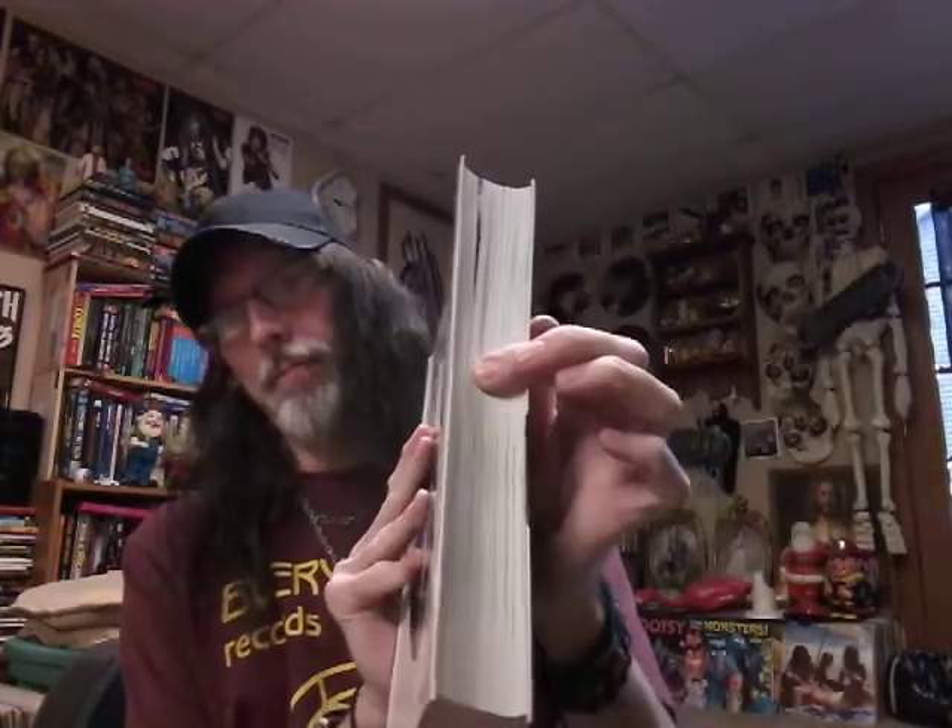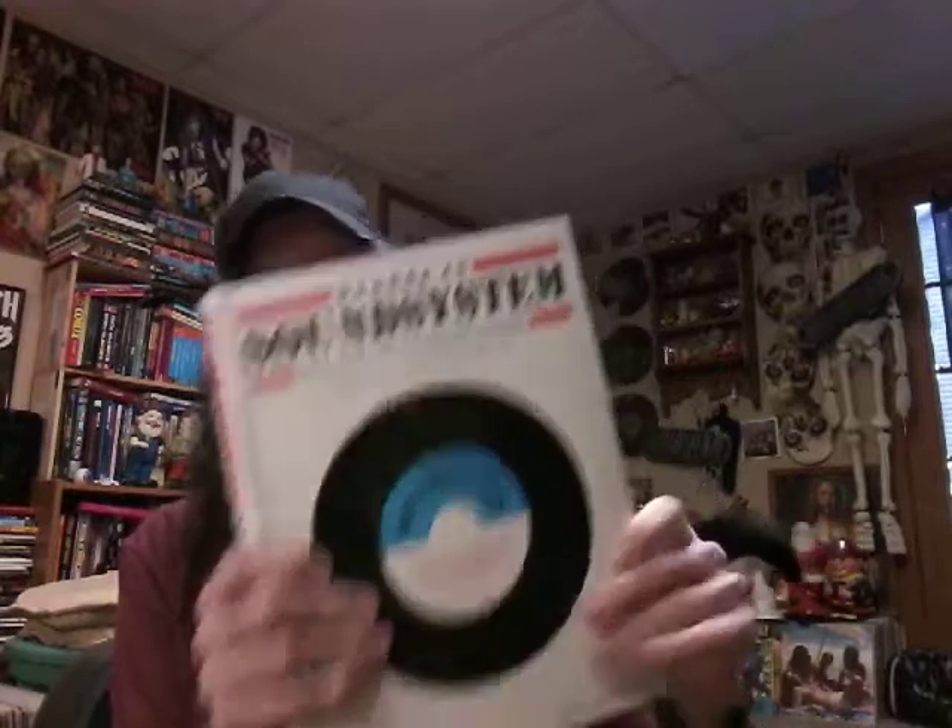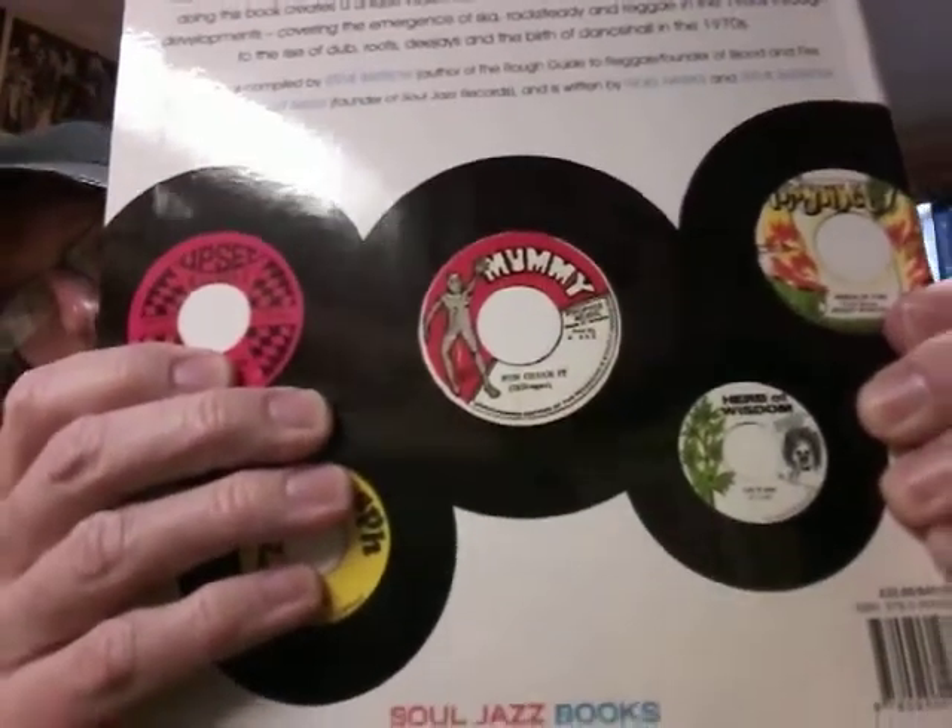I picked this up — it was in the clearance at Half Price Books. It's a Reggae 45 Sound System book, really thick, and it was only three dollars. I can't really open it up too much because I don't want to break the binding, but it's got some really cool labels in it, including a mummy label. If you go to Half Price and see that in the clearance, you might want to pick it up — they had about three of those when I was there.